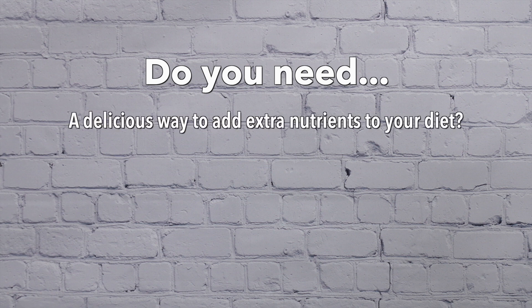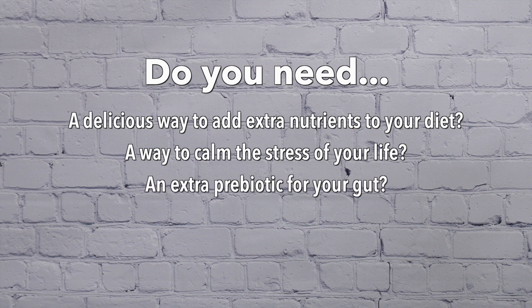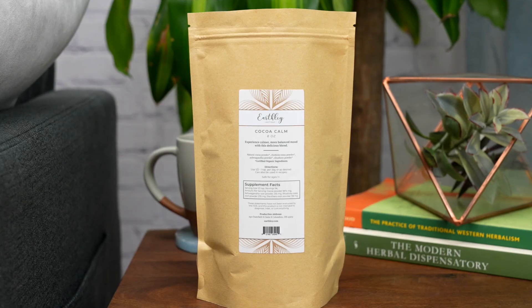Do you need a delicious way to add extra nutrients to your diet? A way to calm the stress of your life? An extra prebiotic for your gut that's extra delicious? Hi, I'm Kate and today I'm going to introduce you to Coco Calm.